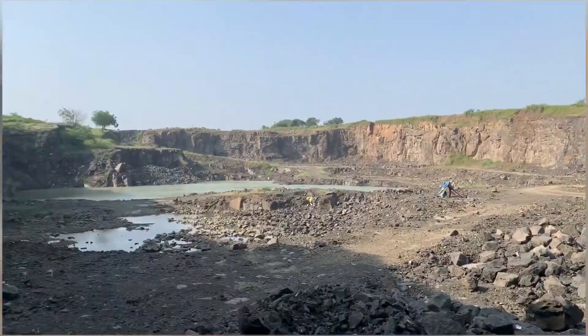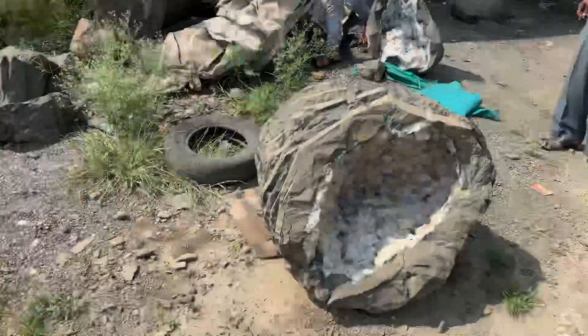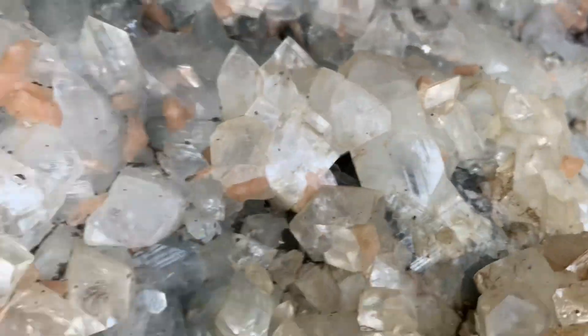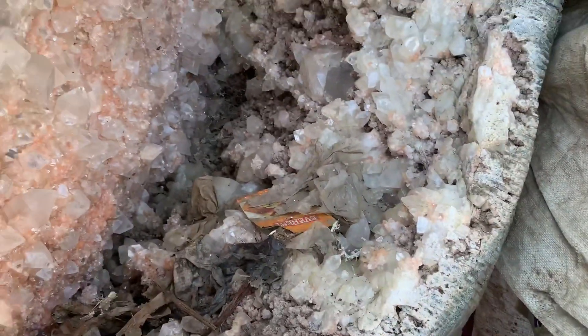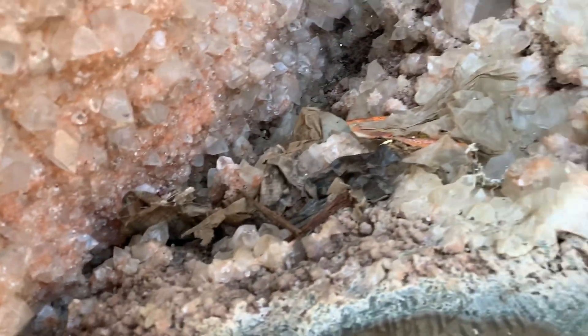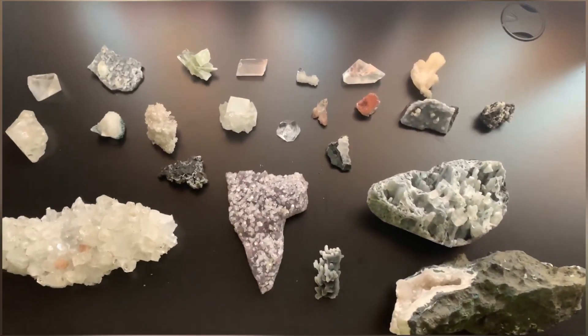Look at this area — due to the monsoon rains a lake has formed there. Look at these crazy apophyllite geodes right here; some of them have a little bit of jungoldite in it. And then here's the stilbite geode, and here's the largest one. It's a crazy large one — it has botryoidal chalcedony on the bottom. Here are the best pieces we found that day.